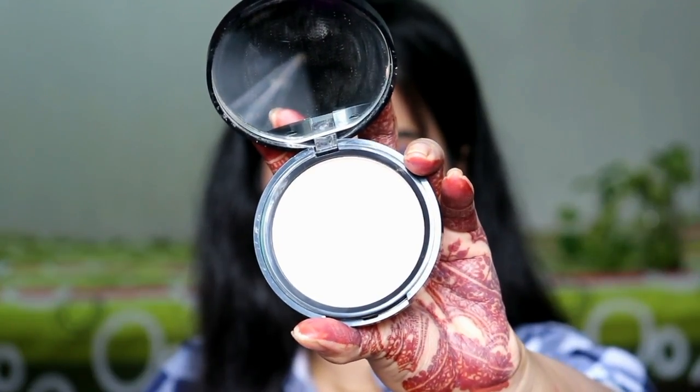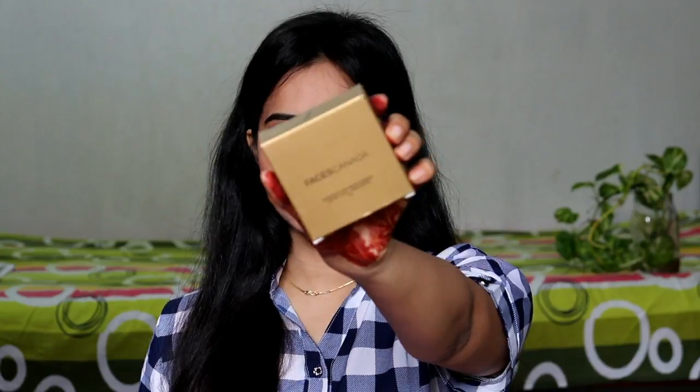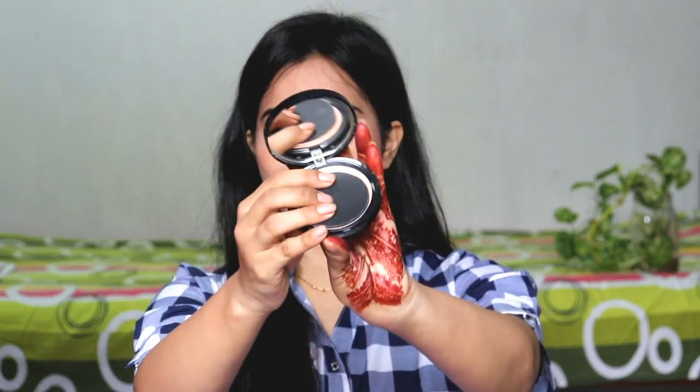First, I want to share this compact powder from Faces Canada. This is the Weightless Stay Matte Compact with SPF 20, Vitamin E, and Shea Butter. You will get 9 grams, which retails for Rs. 199. Look at the packaging — it comes in a cardboard case in golden color, and inside there is cushioning, which is very thoughtful and useful because there will not be any breakage. The compact powder itself is sleek and black, and the best part is that it has a full-size mirror. You also get a sponge applicator included.